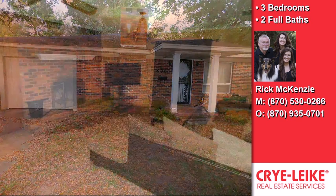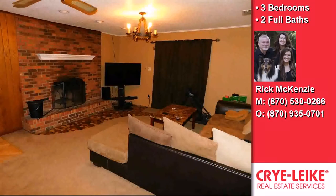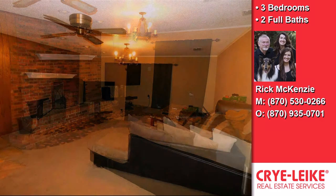On the outside, this property features privacy fencing and a brick exterior finish.